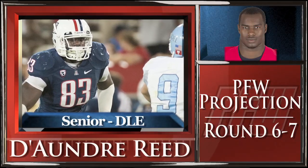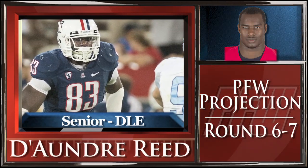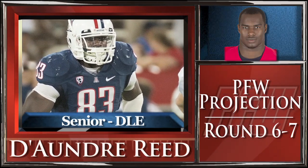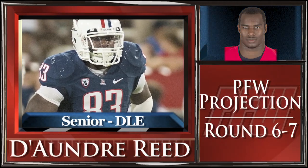Reid showed flashes of potential with part-time exposure, but he is not fast enough or athletic enough to operate from a two-point stance, and he'll have to grow into an edge-stacking 4-3 left end in the pros.